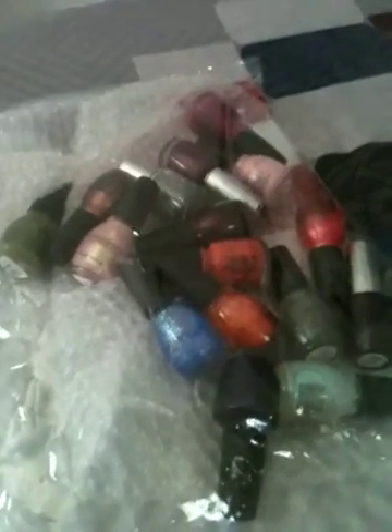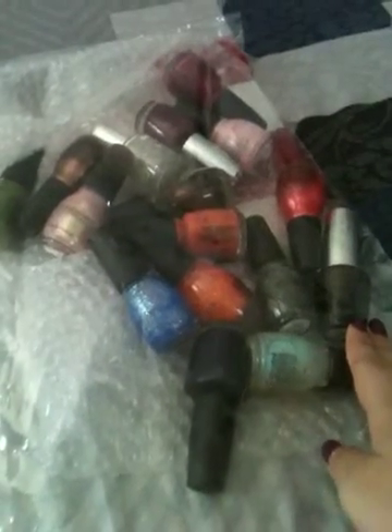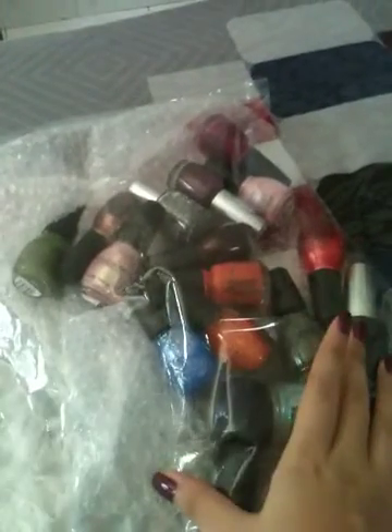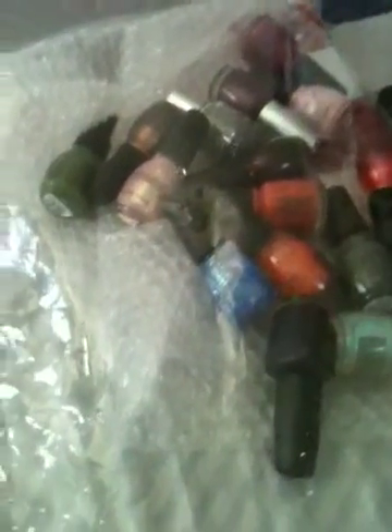Hey guys, this is actually part 2 of my haul video. For part 1, I already showed you all the colors that I've got from silver colors, to Cherny Glaze, to LBI, and to the New York glitters. If you missed it out, please do go check it out — I'll leave the link in the bottom bar so you can search for the previous video.